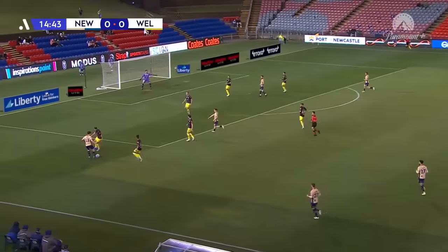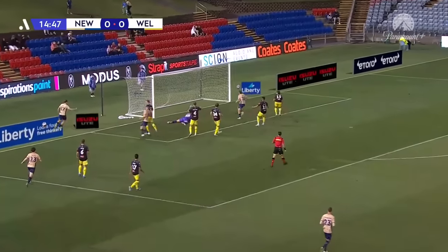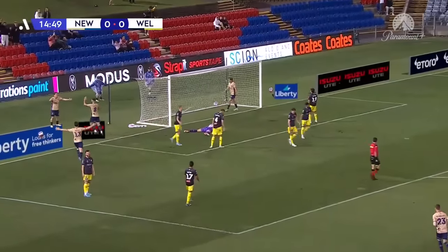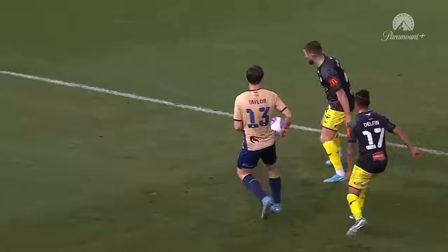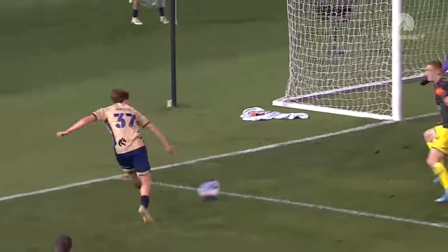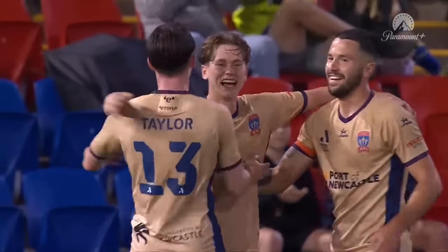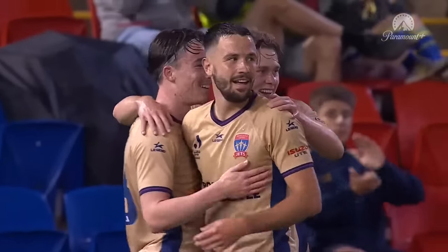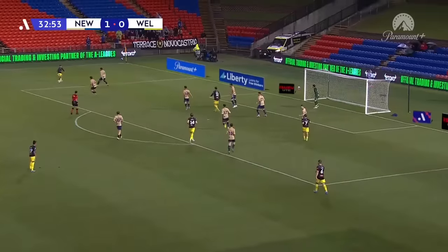Taylor. That's a good ball for Lachie Bayliss, who squares it up. It's got in off Alex Paulsen. Lachie Bayliss will claim it. And it was that little threaded ball from Clayton Taylor that did all the damage. And Lachie Bayliss claims his first A-League goal — the final touch was off the goalkeeper. Newcastle Jets leading 1-0.